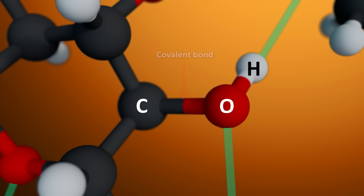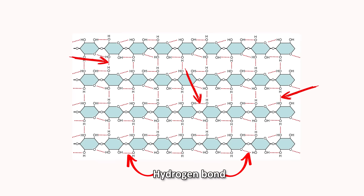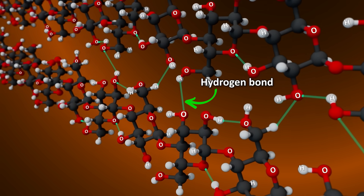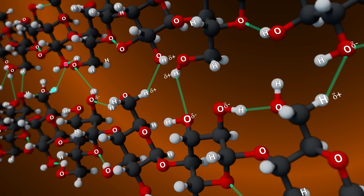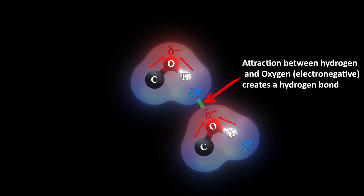The fibers stick together mostly not because of covalent bonds, but thanks to hydrogen bonds — weak electrical attractions between neighboring OH groups on cellulose chains. This happens because oxygen is more electronegative than hydrogen, pulling electron density towards itself, leaving a slight positive charge on the hydrogen and a slight negative charge on the oxygen of a nearby group. The resulting electrical attraction is a hydrogen bond.